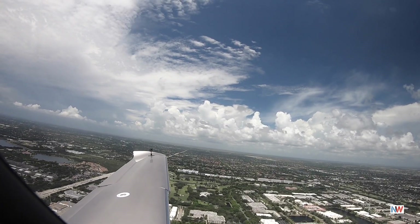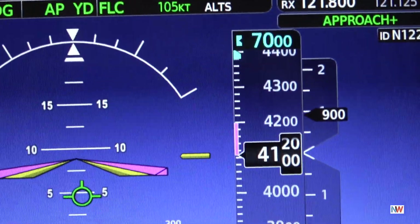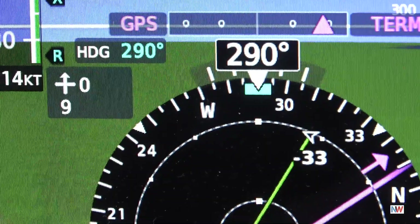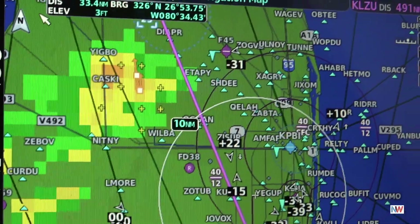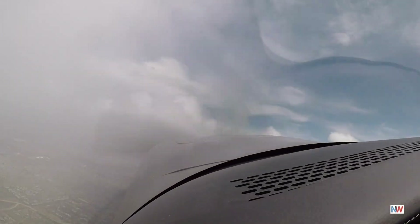Palm Beach departure, good afternoon, November 122 Sierra Zulu, heading through 800. November 122 Sierra Zulu, Atlanta departure, ident, climb maintain 7,000. Climb maintain 7,000 to Sierra Zulu. Autopilot is on. November 122 Sierra Zulu, fly heading 2-9-0, vectors to go through moderate to heavy precipitation — this will keep you clear of what I'm depicting. 2-9-0 and 7,000.